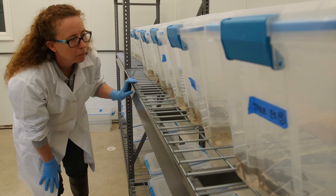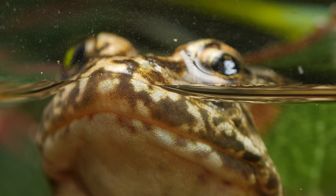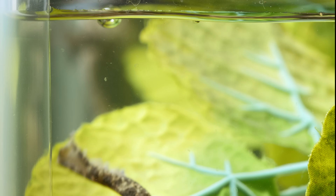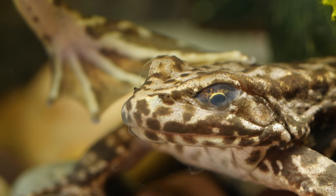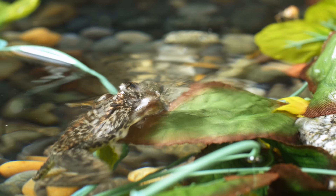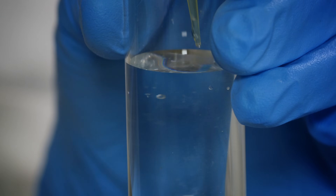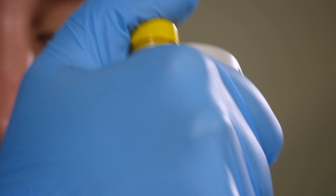So scientists did an experiment to see if they could save the species. They grew some frogs from eggs, then infected them with chytrid fungus. This was risky, but they hoped to give the frogs something like a vaccine. The original experiment took place at the University of California, Santa Barbara. Now it's being replicated at the San Francisco Zoo.